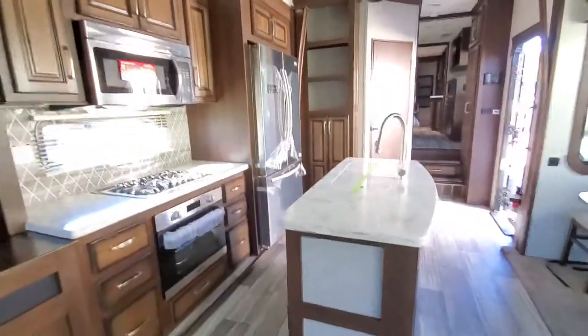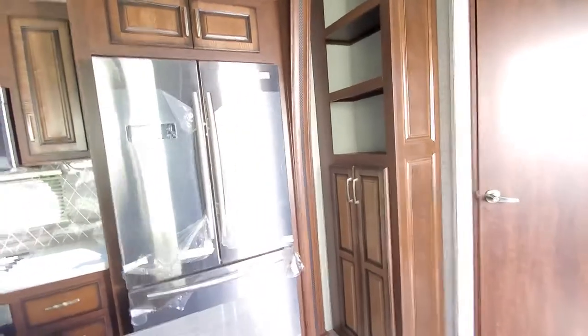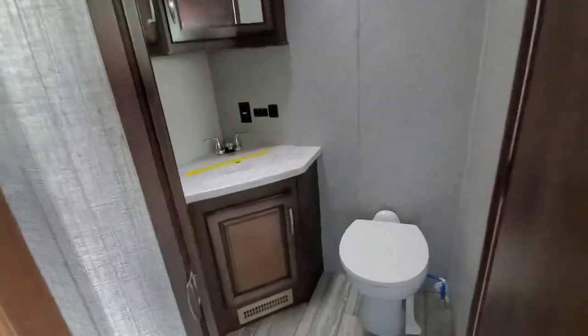This is a front bath so you get a half bath in that door right there. Plenty of floor space in here.